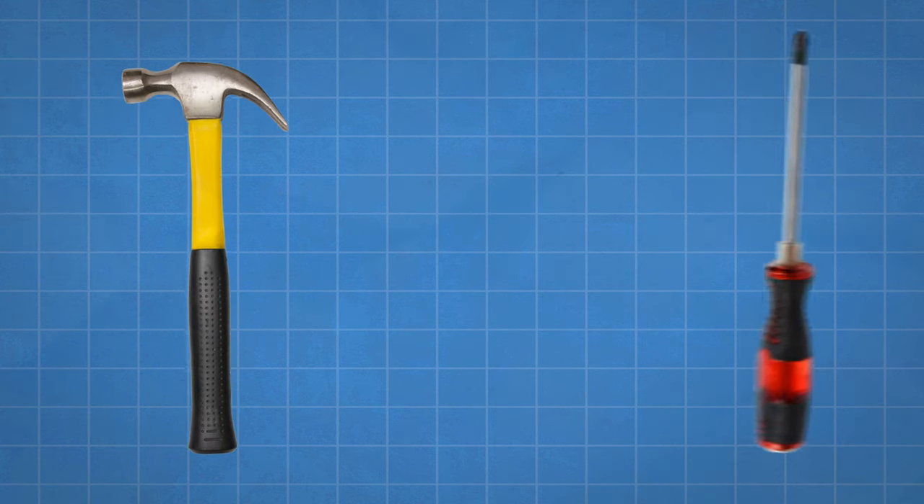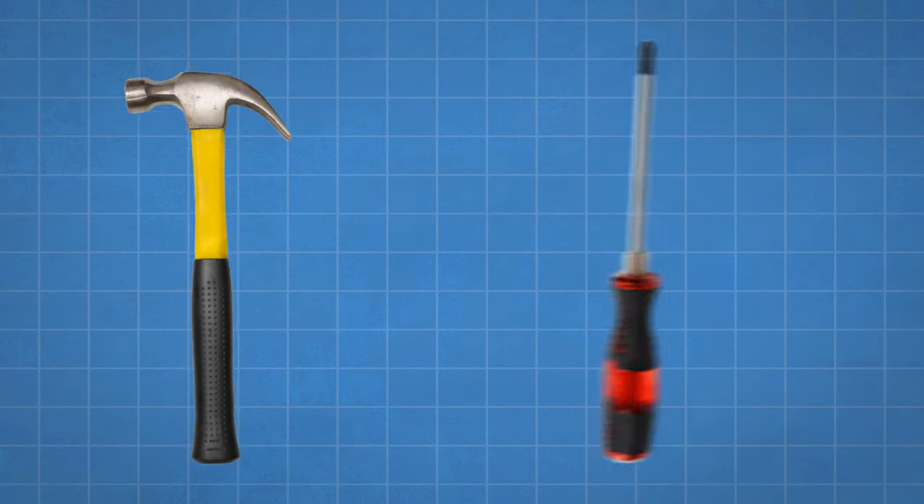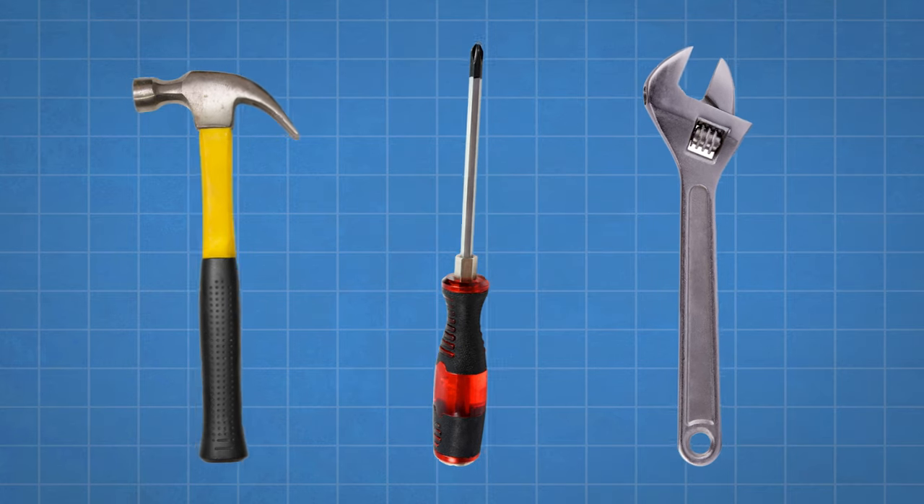Not to say that the certificate is the same as a college degree or a bootcamp — you really can't compare these different things. It's kind of like comparing a hammer to a screwdriver or a wrench. They're completely different tools, and the tool you should use depends on the job you're trying to get done.